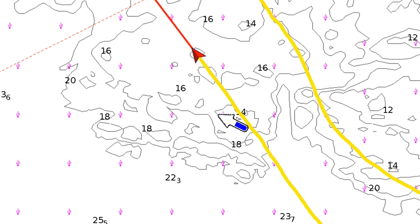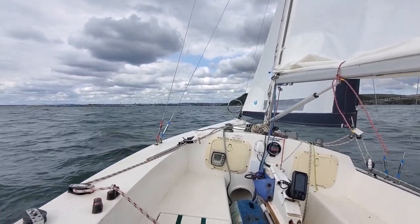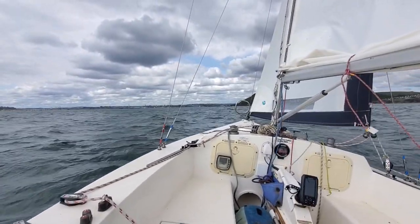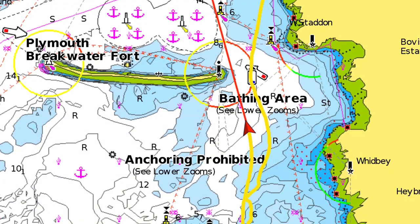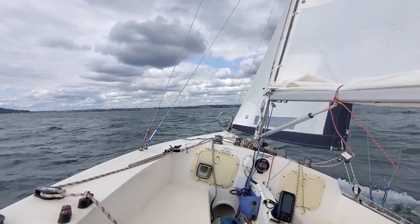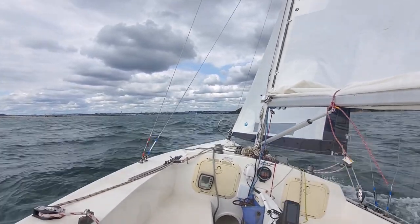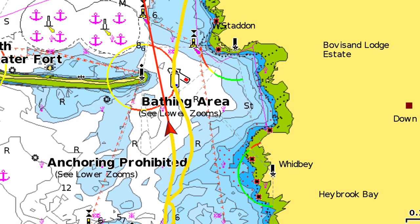The handheld GPS is telling me 5.6, 5.8, something like that. The wind has got rather squirrelly around the eastern entrance — it's now coming almost on my nose. It was coming from the west, and now it's coming from west-northwest possibly. But the sea and the chop are still coming from behind. We're nearly home — coming back in through the eastern entrance.